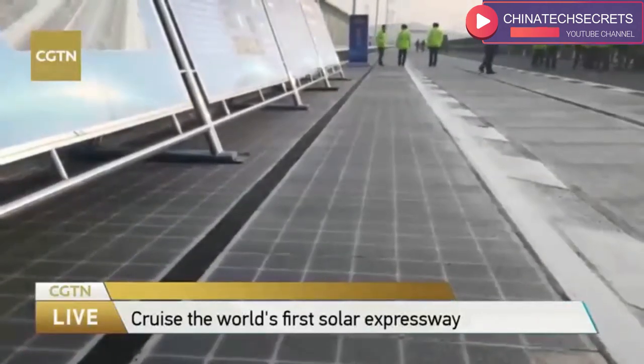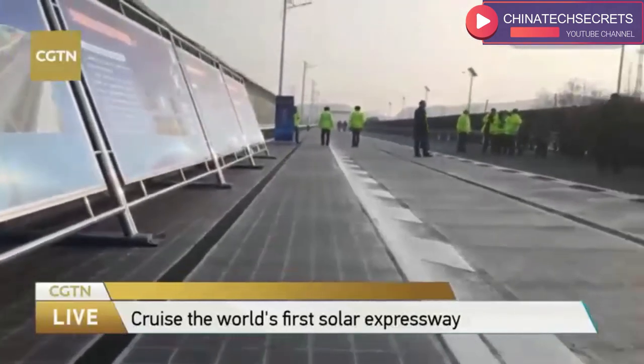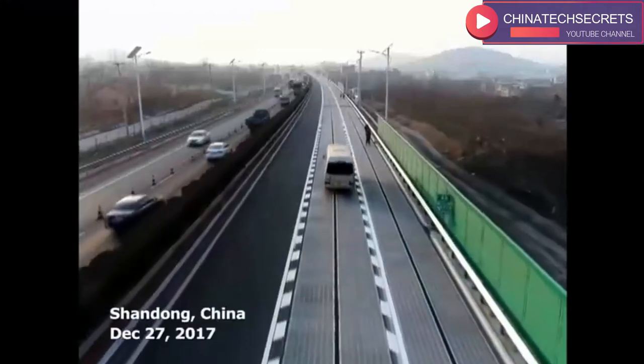Many audience members have asked: can it resist high temperatures? We know that bitumen roads can melt in summer — can this material resist high temperatures? You can be assured there is testing. When we prepared the road, it had to pass several temperature resistance tests.